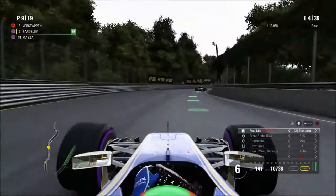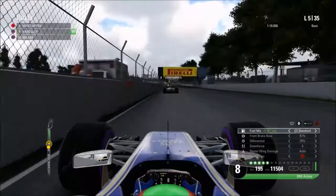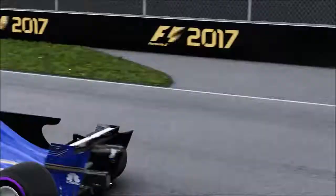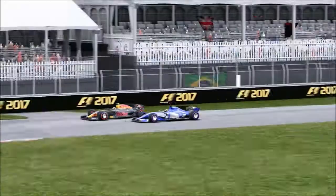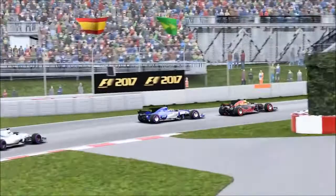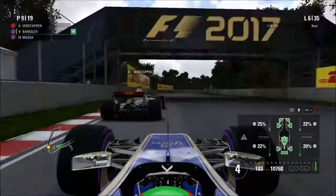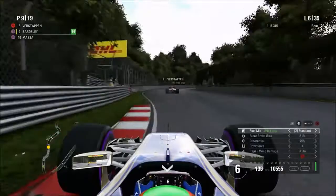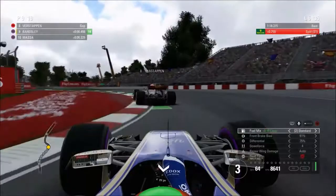Up next is Verstappen on lap 5. We've managed to stick within the DRS zone and may have an opportunity heading into lap 6, possibly a late braking maneuver into turn 1. We need to be better on the brakes than the Red Bull because of our inferior straight-line speed, but Verstappen fends us off around the outside into turn 2. We tried to go up the inside of turn 3 but it was a bit too risky — didn't want to damage the front wing, especially with Massa just behind. But Massa pits relatively early, suggesting he's on a two-stop strategy.